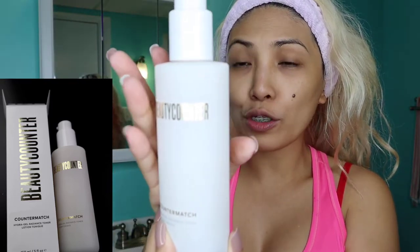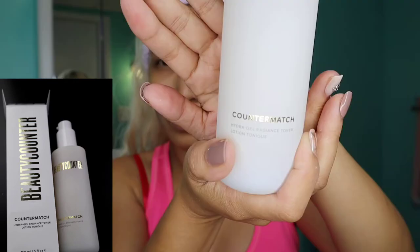After the cleanser, now we are gonna put the Hydrogel Radiance Toner Lotion. Apply and swipe onto dry face. So we just did the toner.